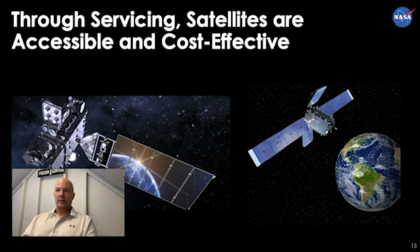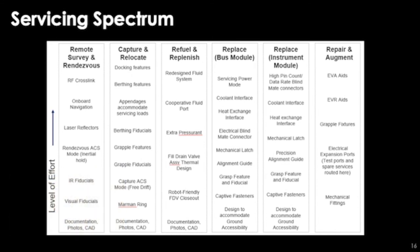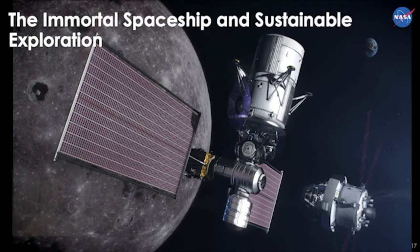Through servicing, satellites are more accessible and can be more cost-effective. Here you see a servicing spectrum we have developed advising satellite manufacturers on how they can modify their satellites with cooperative servicing aids. In particular, I'd like to focus on the cooperative fueling port — we've developed a technology called the Cooperative Servicing Valve, which has a very cooperative robotic interface allowing much simpler fueling on the ground as well as refueling in orbit. It is designed as a direct one-for-one swap for a satellite's traditional fueling valve, but much easier to refuel in orbit.